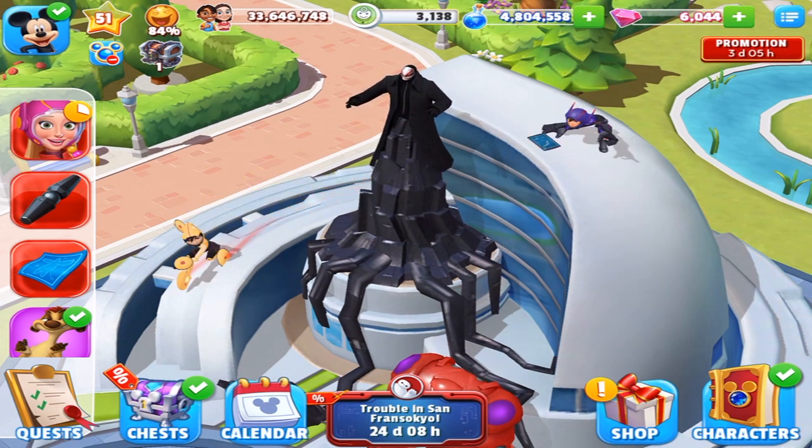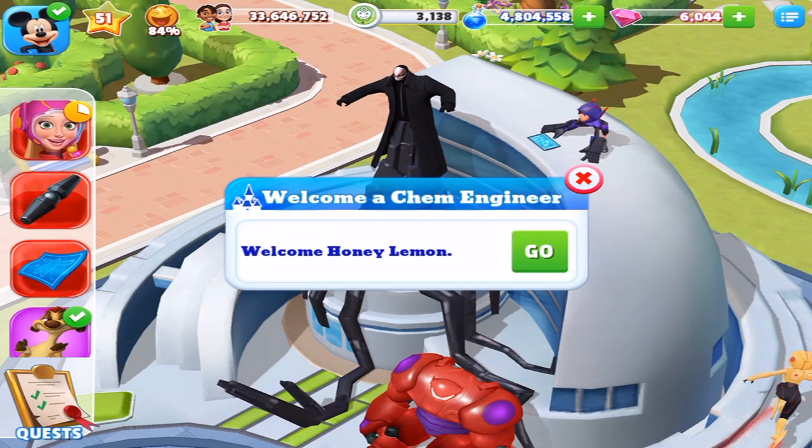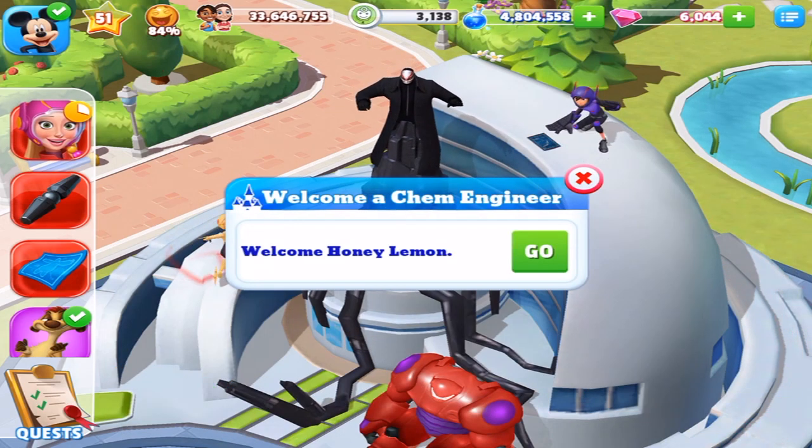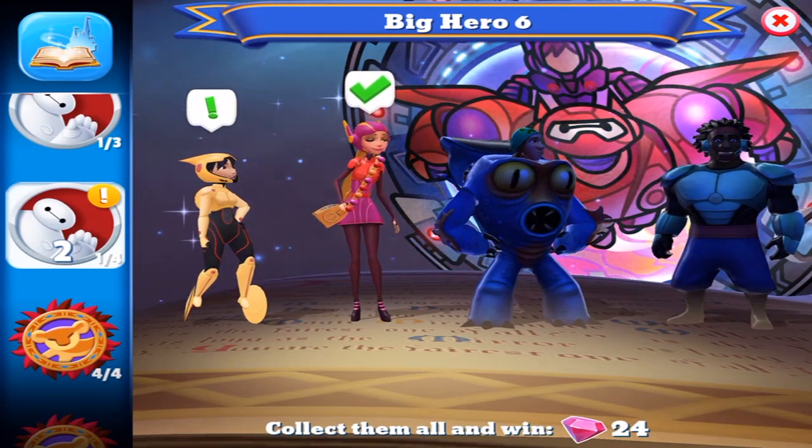We will actually be able to recruit that villain towards the end of the update. Next up we're going to be unlocking Honey Lemon. All ready to go, let's do it.